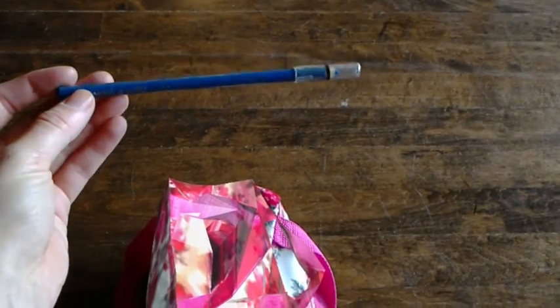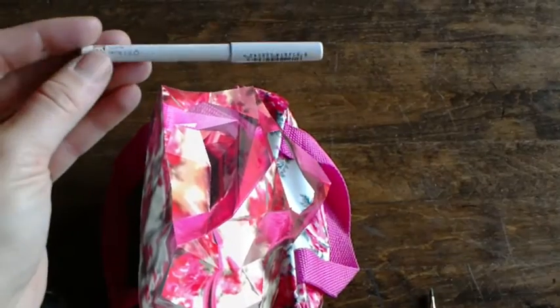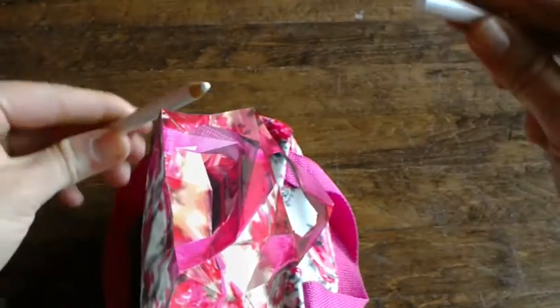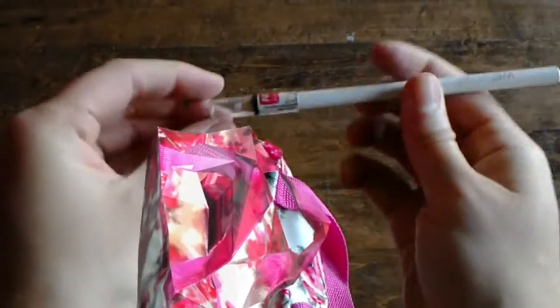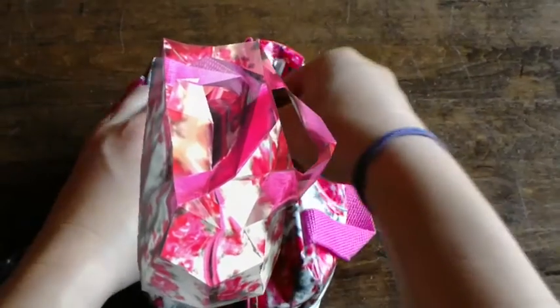More purple pencils and black and white and more white. I really like white pencils — they are my go-to.